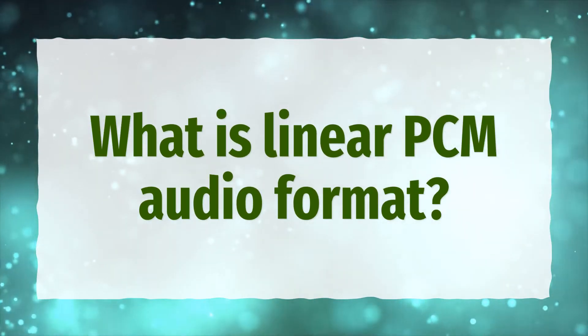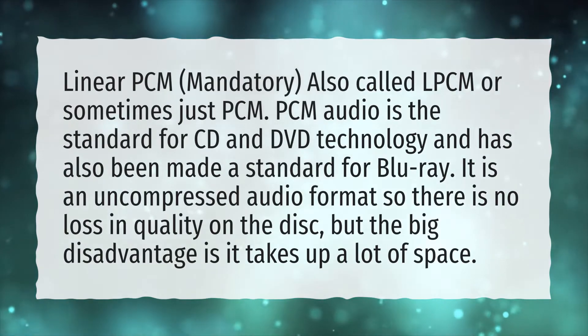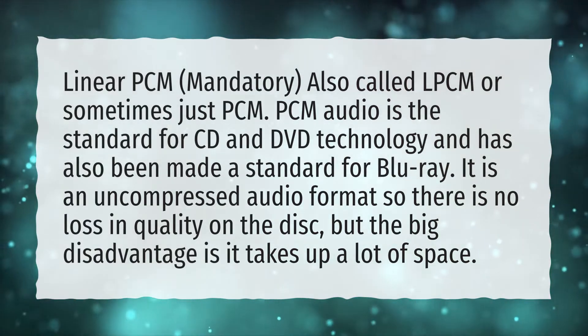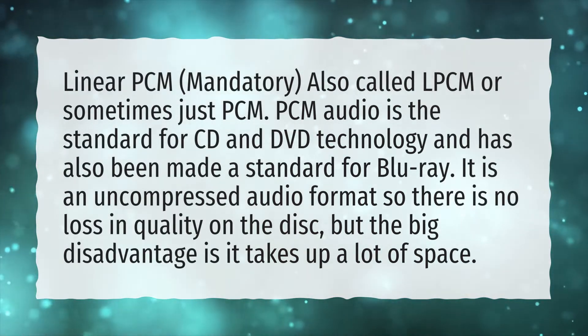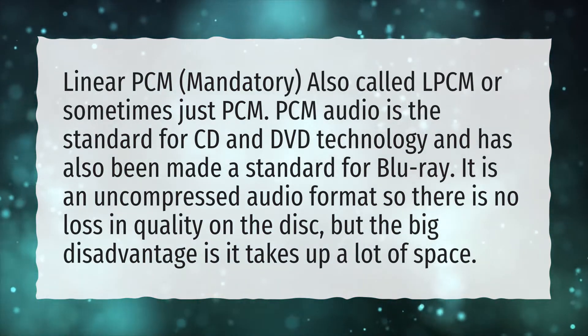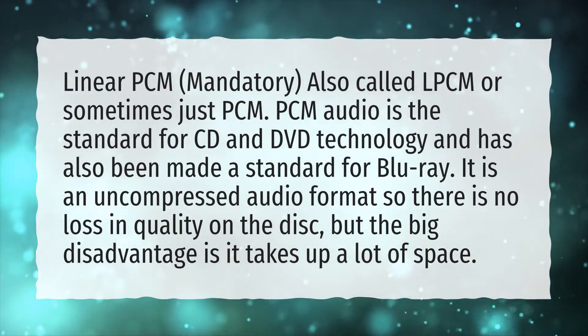What is Linear PCM Audio Format? Linear PCM, also called LPCM or sometimes just PCM, is the standard for CD and DVD technology and has also been made a standard for Blu-ray. It is an uncompressed audio format, so there is no loss in quality on the disc, but the big disadvantage is it takes up a lot of space.